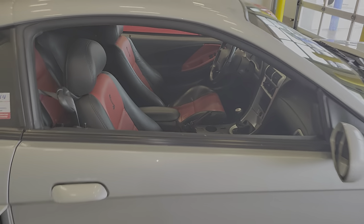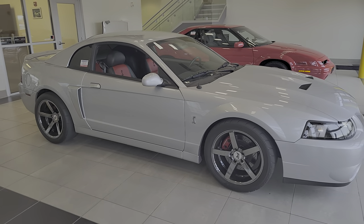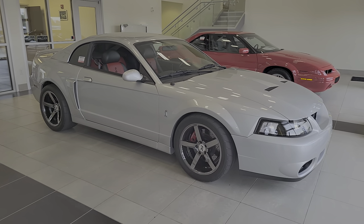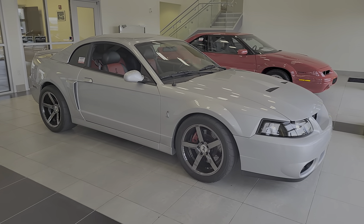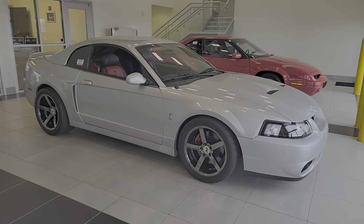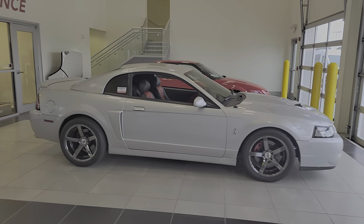MGW short throw shifter. This thing has a Steigmeyer Stage 7 polished supercharger kit with a Venom cooler on it. JLT intake. Dyno-tuned 479 horsepower to the wheel. I think 456 foot-pounds of torque is what it said. Borla exhaust.